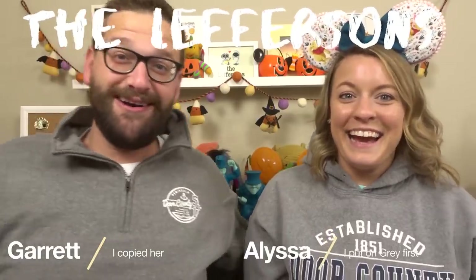Hey guys, welcome back to our channel, or if you're new here, I'm Alyssa. I'm Garrett. And we are the Leffersons. And we are graying it up today — it's actually really cold right now, so we're being cozy. We're channeling our inner Allison Bickerstaff and we're just being cozy.